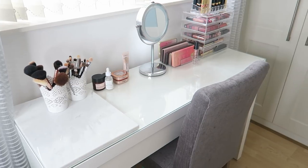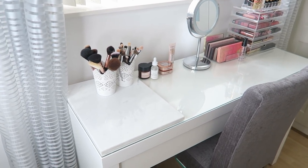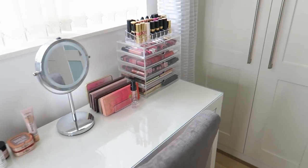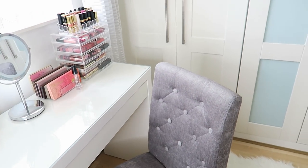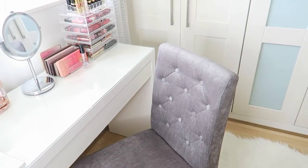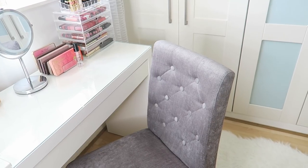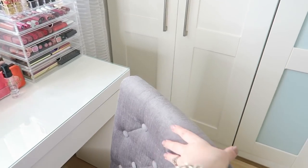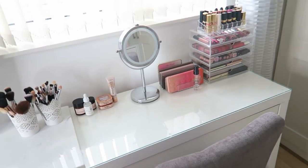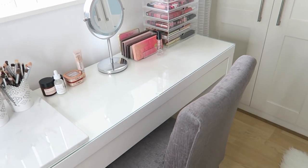So this is my vanity that I use when I'm getting ready in the morning — this is the Ikea Malm which nearly everybody has. And this chair, I got from the Next Outlet store and it was I think £60. It was supposed to be like £300 but I managed to negotiate them from half price down to £60. So I love that, it's a really good bargain.